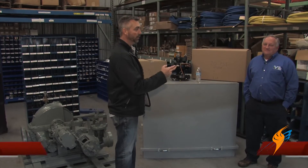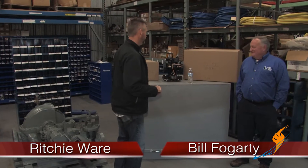We're here at the valve shop — always enjoy hanging out with guys that are a lot smarter than me. We're with Bill Fogarty, our division manager of the valve shop. Looks like we're going to go to school a little bit here.